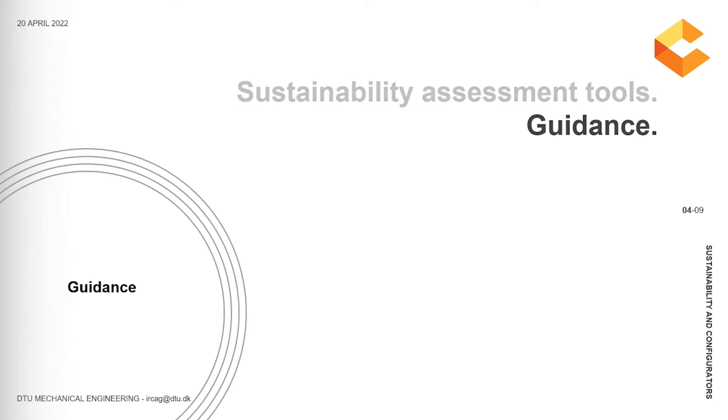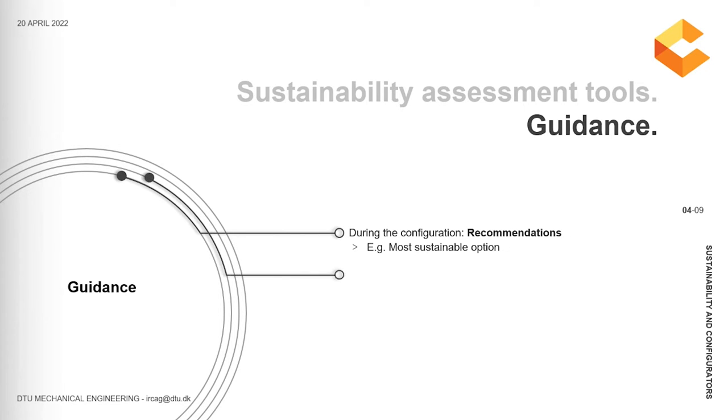The first approach involves providing users with recommendations during the configuration of customized products — for example, suggesting them to make the most sustainable choice. The second involves showing alternative solutions to help in the thinking-out-of-the-box process, which could be done through a numerical quantification or a graphical representation, which is more user-friendly. Overall, we are talking about using configurators as decision support systems for sustainability.